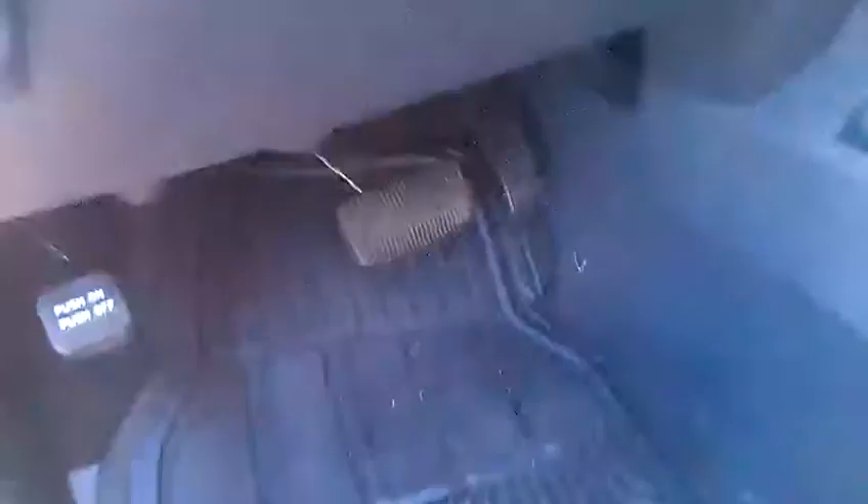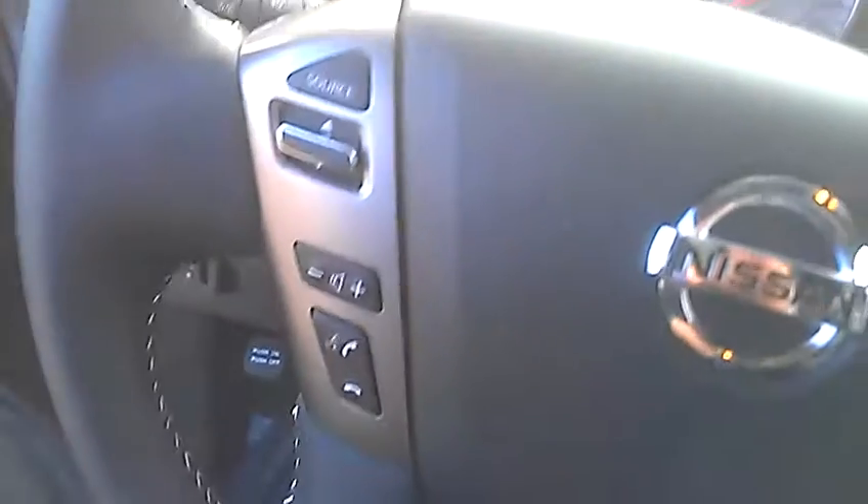Up front here, power driver's seat, you have memory settings, power windows, locks, mirrors, and you do have these awesome adjustable pedals — you can move them closer or further away from you. Steering wheel has Bluetooth, audio controls, as well as cruise controls.